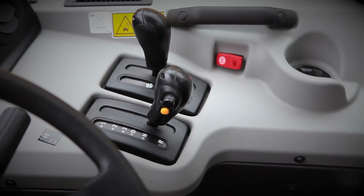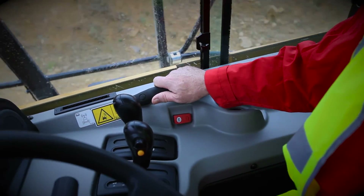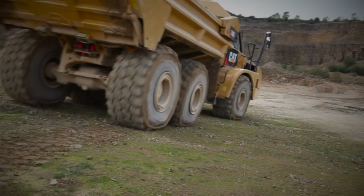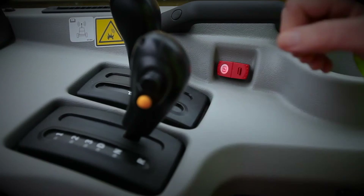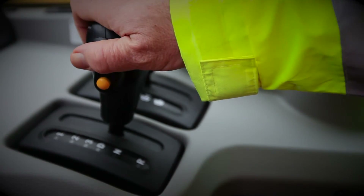Here on the right hand side of the operator station we find the first of two new grab handles, offering increased stability to the operator when on sloping terrain. Under the grab handle we have a new park brake switch, whose location and design has been changed to aid in ease of operation.